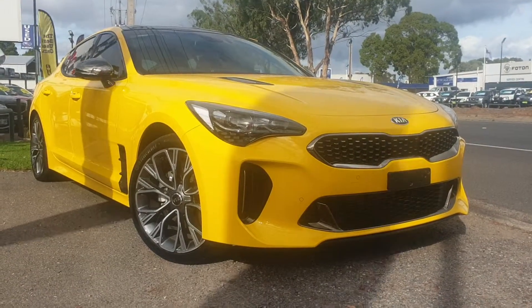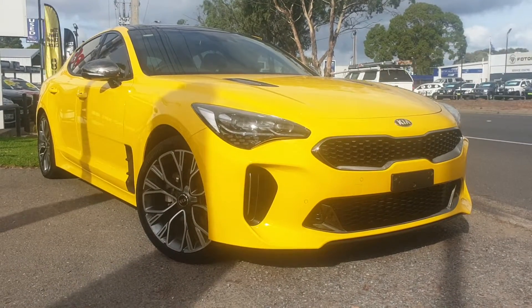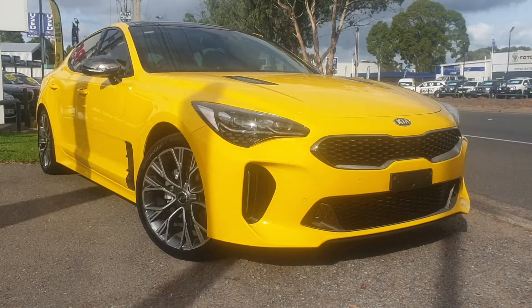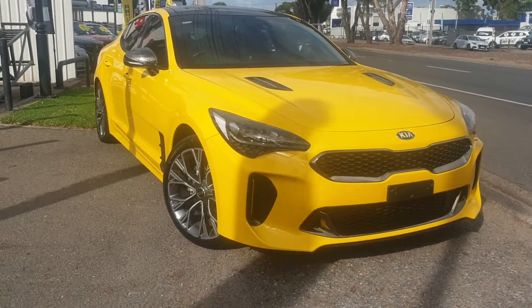Good morning, Dawn. It's Grant Noble from Wayne Phyllis Kia. I spoke to you last night about this beautiful yellow Kia Stinger GT Line that you inquired on car sales. I said I'd send through a video of this vehicle so you can have a good look over it. We are located on the main road, so sorry about the traffic coming past.